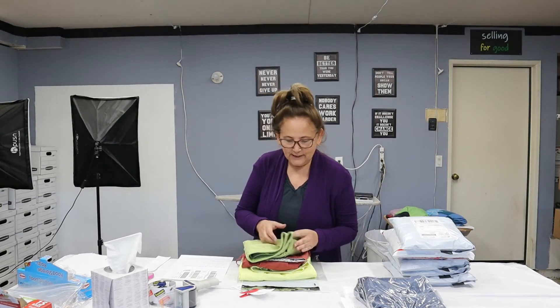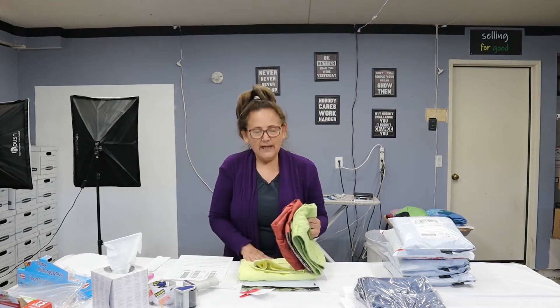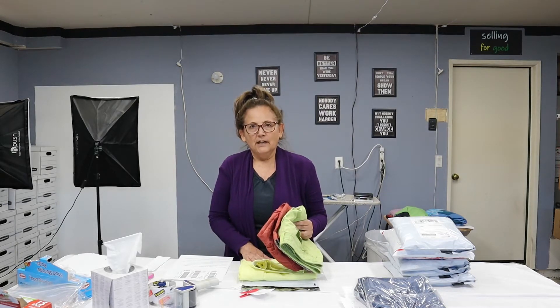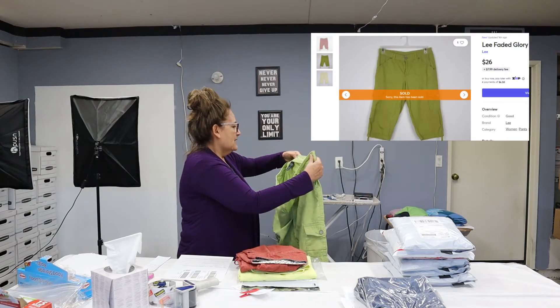We went back and forth on the app. She wanted these items and wanted to make sure she stayed within her budget. I helped her out with that. Her goal was to get capris. What she purchased is three pairs of capris. The first two capris I paid a dollar each, and the Ann Taylor Loft I paid two dollars. I believe she paid $26 for everything plus shipping.